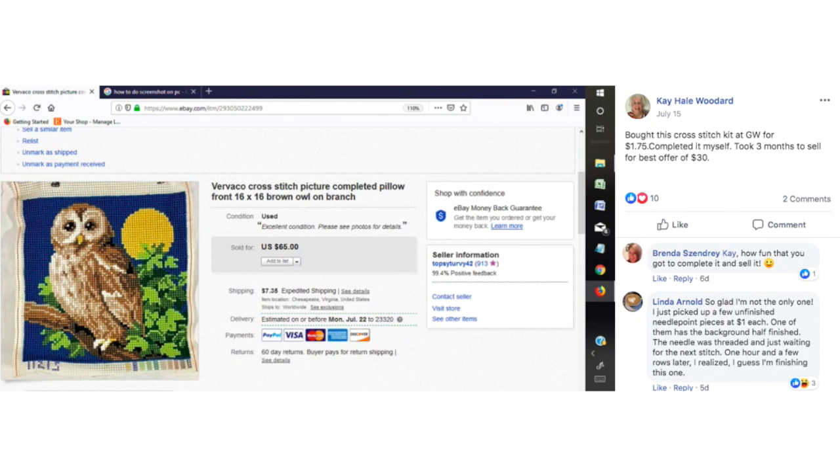Kay bought a cross-stitch kit at Goodwill for $1.75, completed it herself, and it took three months to sell for best offer of $30 — actually she sold it for $65. That's going the extra mile: finding a cross-stitch kit, working it, and then selling the completed product. She loves to do cross-stitch and enjoys it. Linda commented that she picked up a few unfinished needlepoint pieces at $1 each and started finishing one herself. If you like to do needlework and you want to finish those kits you find, you're going to get more money for them. That's the beauty of eBay — you can do it any way you want to.